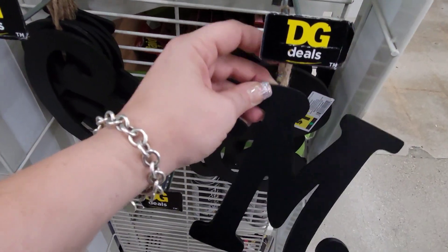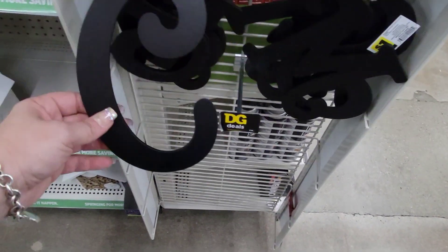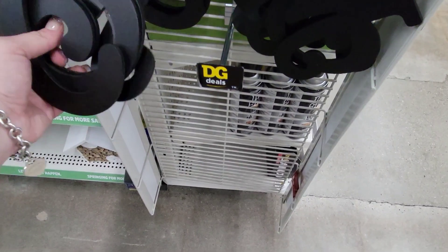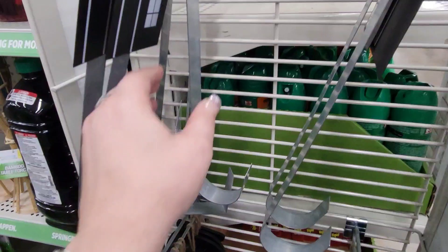They have M's here for Megan! These are going for $1. They have the letter C, S, M — they have a lot of different letters. I'm really excited they started carrying these.